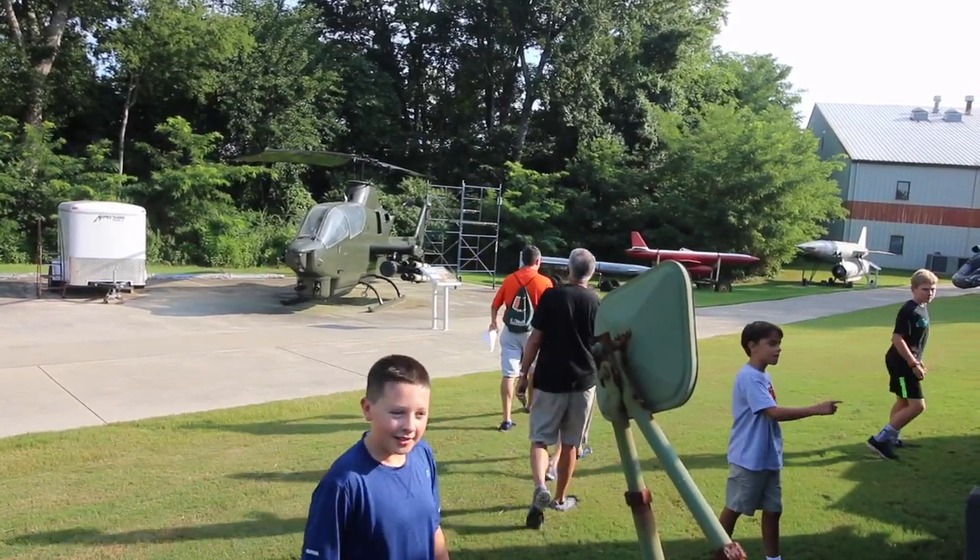Our first event for day two is a scavenger hunt. We are over at the aircraft area again near where they did the helicopter drop. They split us up into two teams — we've got kids over here and some others back here — and we're trying to figure out answers about these different aircraft.